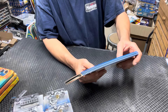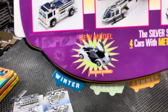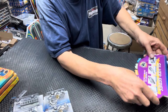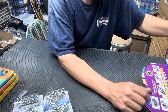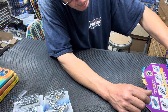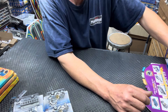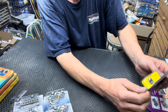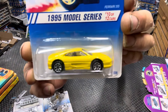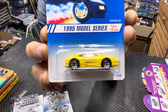In this month they changed the new model — it should have been the McLaren right there, but they did not do that model for the new model series. What they did was the Ferrari 355, and they did it in yellow. There were a lot of variations on this, so stay tuned.